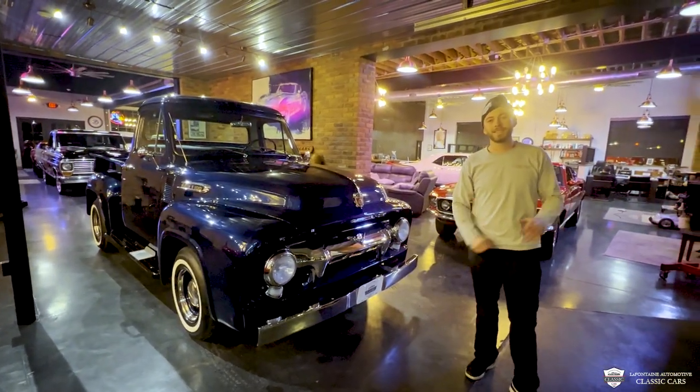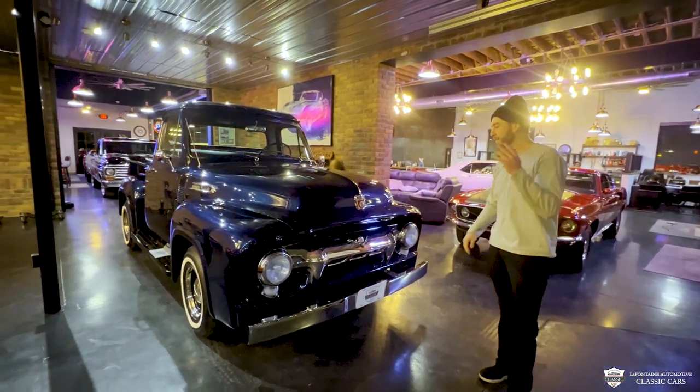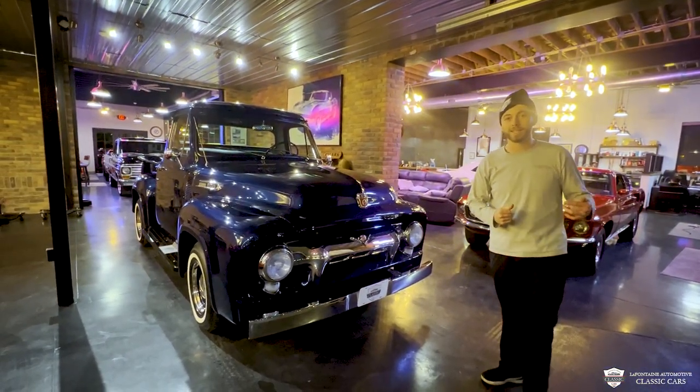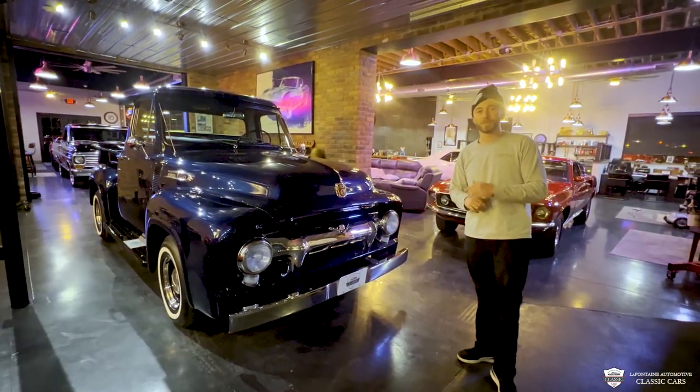What is going on everyone? My name is McKenzie. I got a blue '54 F1 pickup behind me. This thing is tricked out. We're here at LaFontaine Classic Cars. We're going to take this puppy for a ride, show you around it. And in case you're wondering, this ride is for sale.